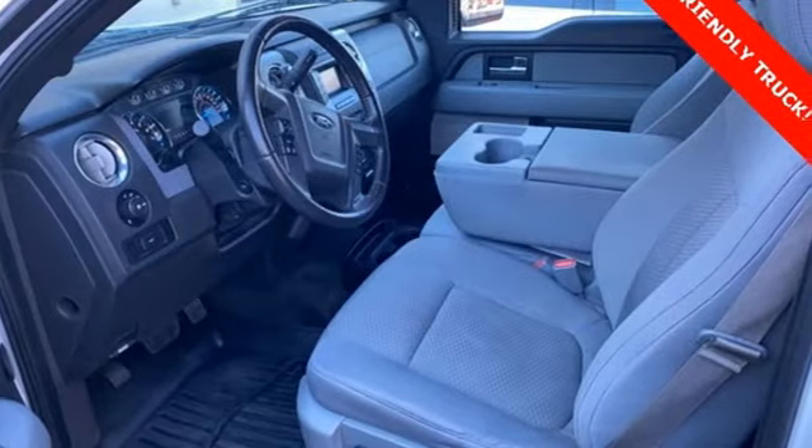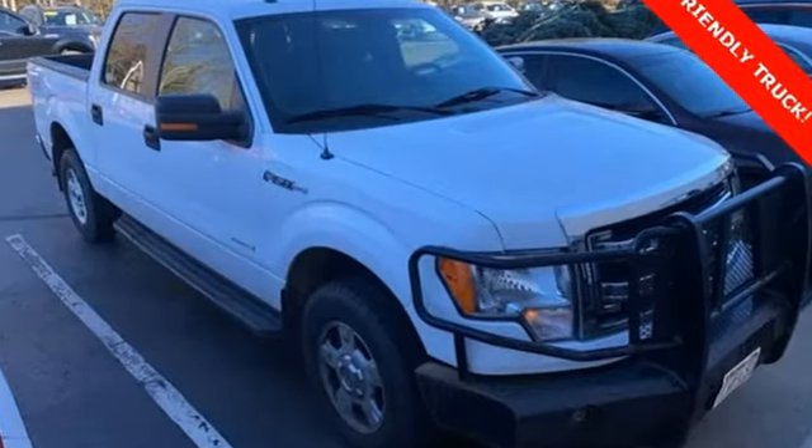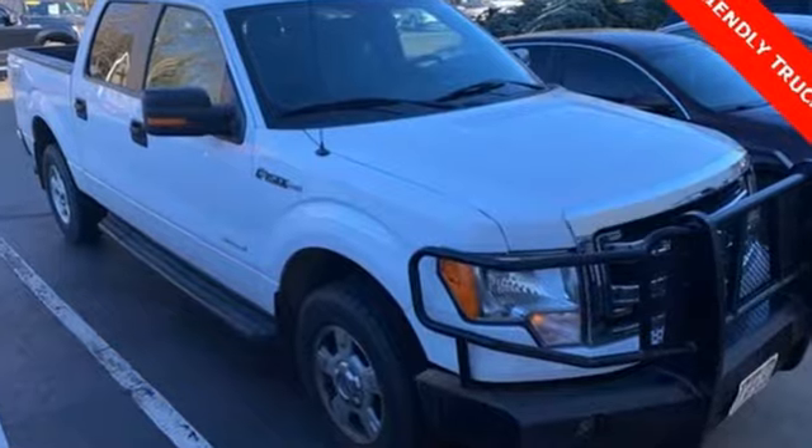This one's yours. Someone is going to drive this fantastic vehicle off the lot. It should be you. Test drive it today.